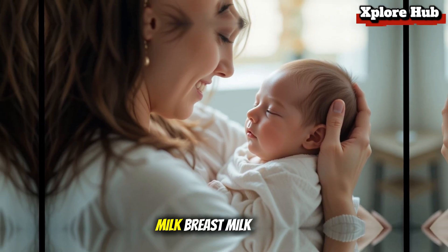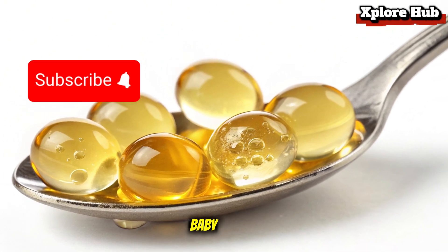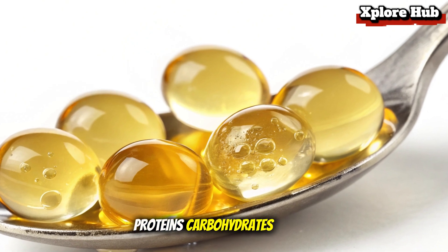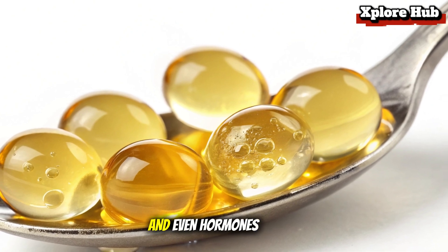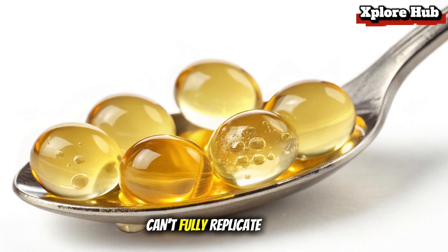What is breast milk? Breast milk is a living fluid, constantly changing to meet the needs of a growing baby. It contains the perfect balance of fats, proteins, carbohydrates, vitamins, and minerals. But that's not all — it also has antibodies, stem cells, and even hormones designed to protect and nurture infants in ways formula can't fully replicate.